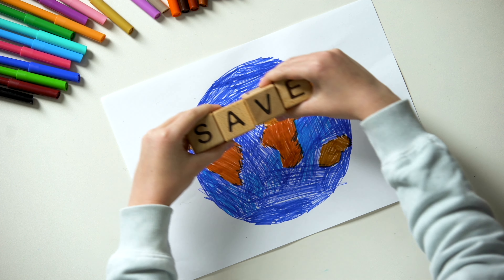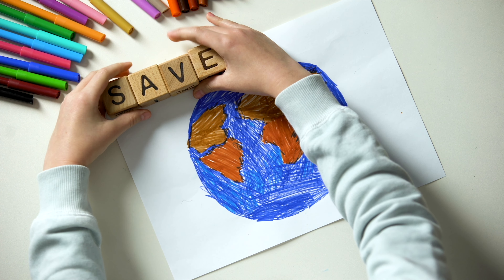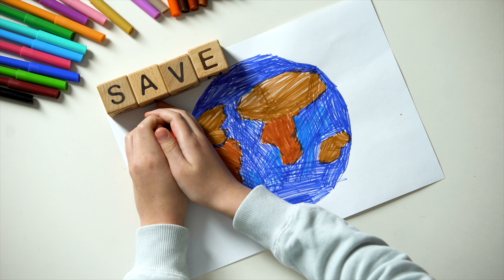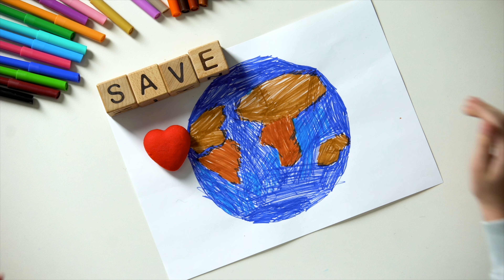Did you know that kids have the power to help our planet? It's true. There are so many things we can do in our daily lives that really make a difference. Here are 10 easy ways for you to help out.